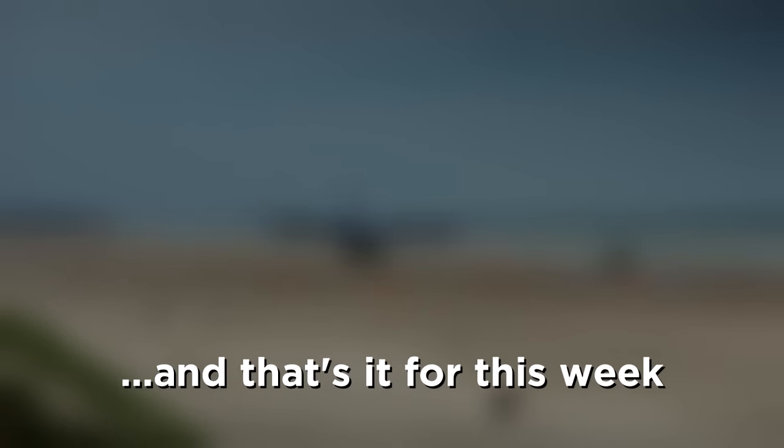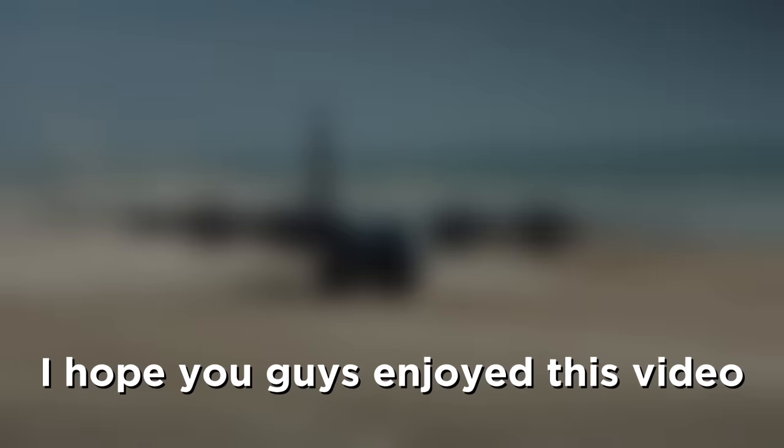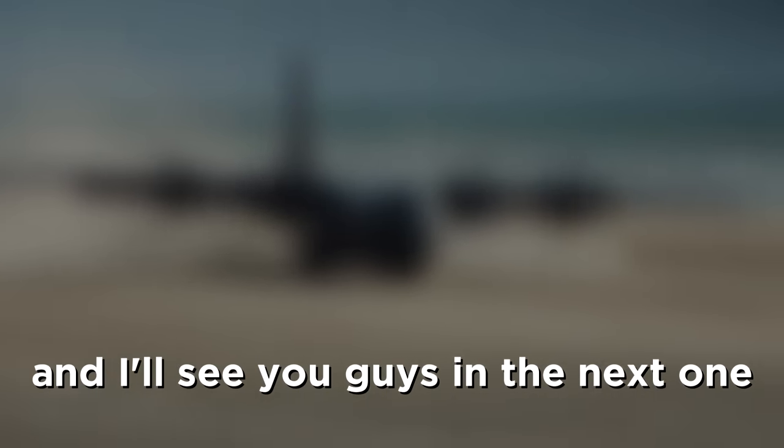And that's it for this week. Thank you guys so much for supporting this series. It's been almost two years now since it started. I have shared over a thousand aviation videos with you guys and I hope to share a thousand more. But anyways, I hope you guys enjoyed this video, and I will see you guys in the next one.